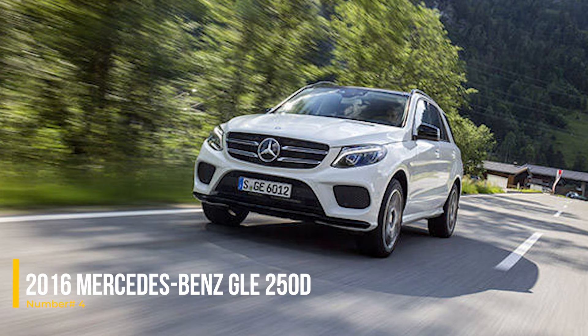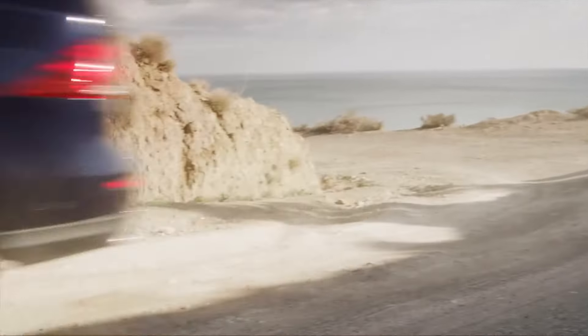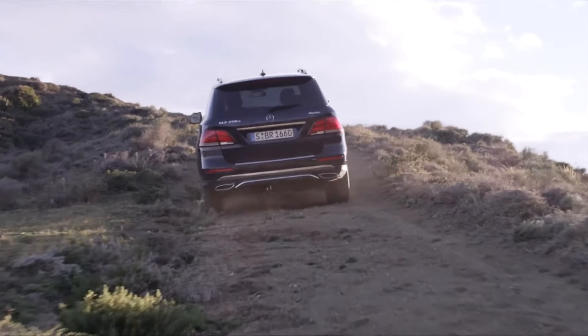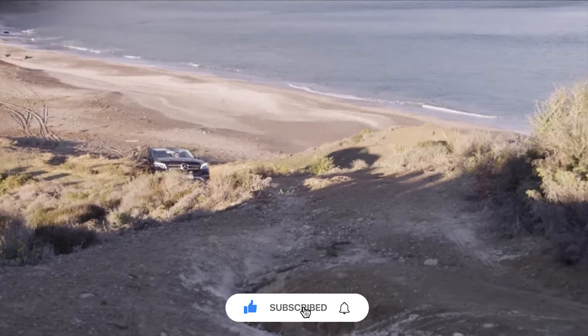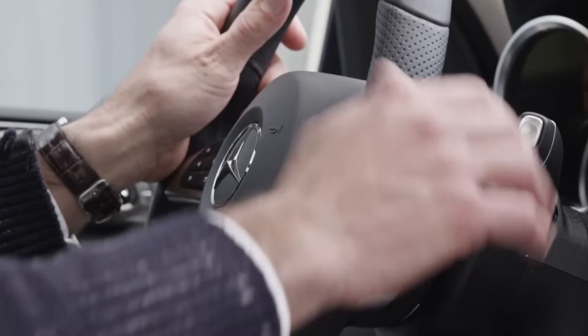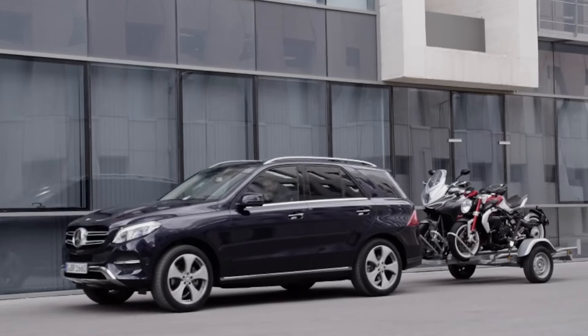Number 4: 2016 Mercedes-Benz GLE250D. The 2016 Mercedes-Benz GLE250D is a diesel-powered SUV that offers excellent hauling capabilities and long-range performance. With its high torque and smooth 9-speed automatic transmission, it provides a comfortable and efficient driving experience. While early models had issues with air suspension, the GLE250D remains a solid choice for those seeking a reliable diesel option.